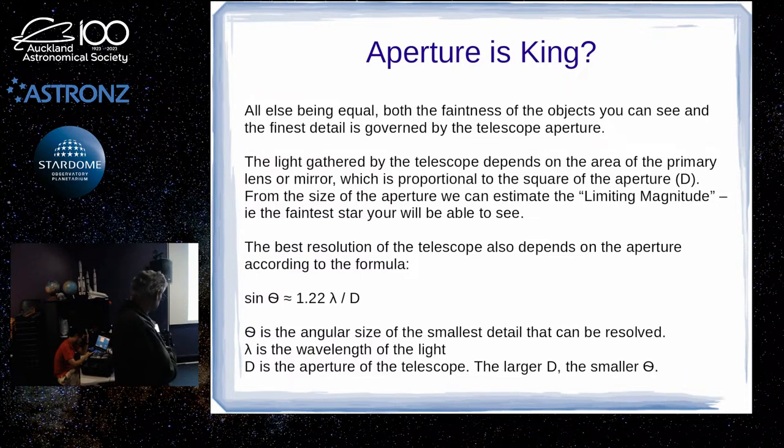Aperture is the most important thing. Obviously a bigger aperture gives you more light coming in, and it's not only more light — as you increase the aperture, you actually increase the resolution as well. The formula for the minimum angle you can separate on the sky is approximately 1.22 times the wavelength of the light — for visual light, probably green — divided by the aperture of the telescope. So the bigger the aperture, the smaller the angle gets, and you can see finer and finer detail.